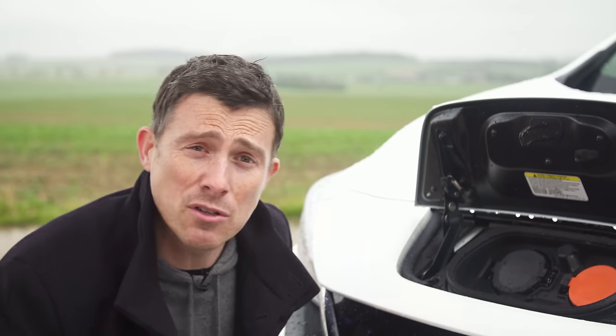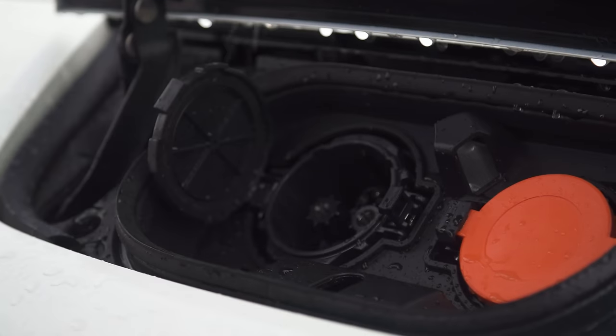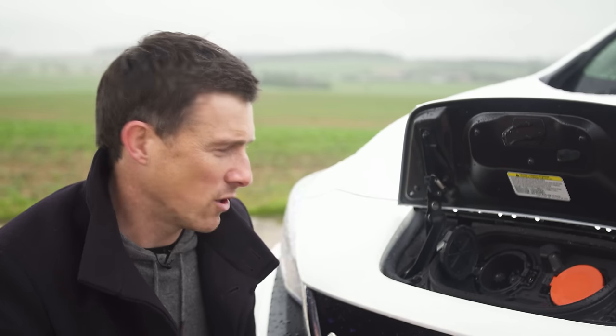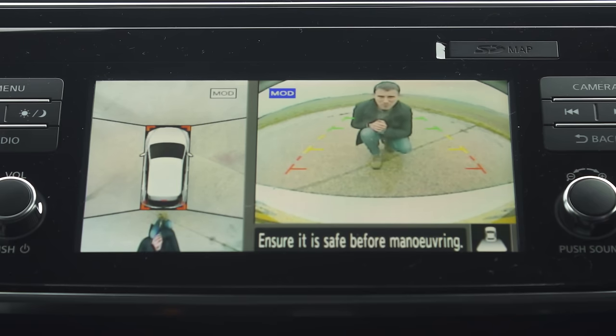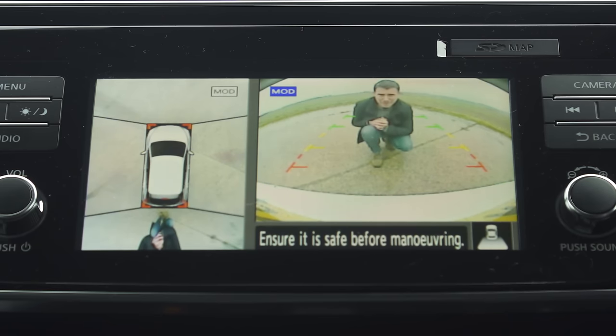Another problem is that if you want to use fast charging, which is DC charging, there are three different connectors. Nissan has its own connector, BMW has its own connector and Tesla has its own connector, so I couldn't charge this at one of Tesla's many superchargers. While you can get the car with surround view cameras, the definition from them is really low resolution - look at this reversing camera, it's all very grainy and blocky.